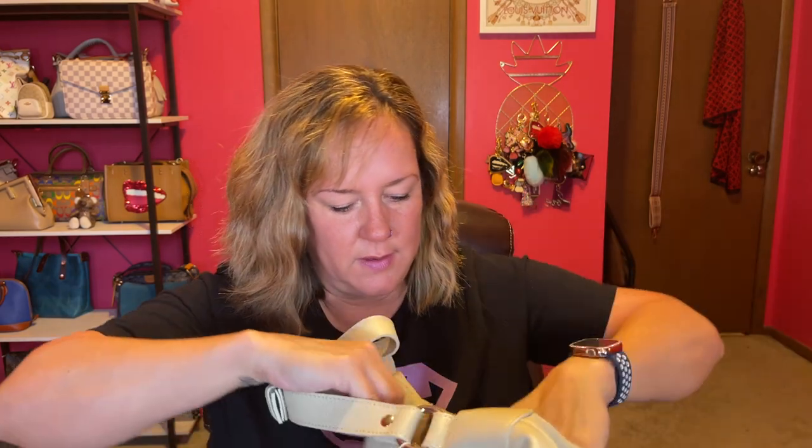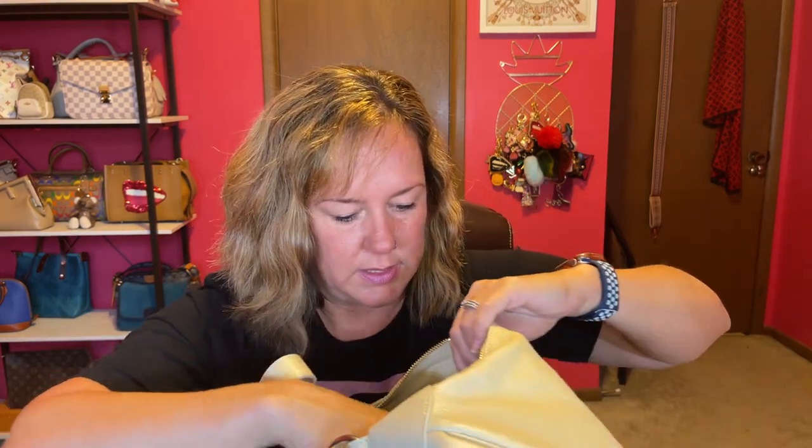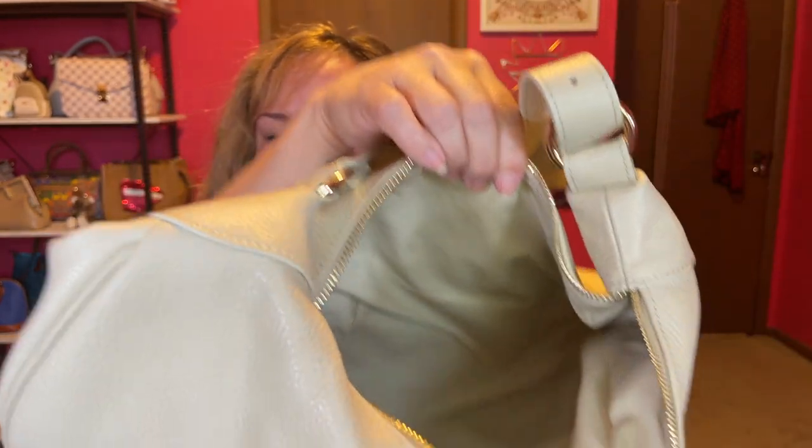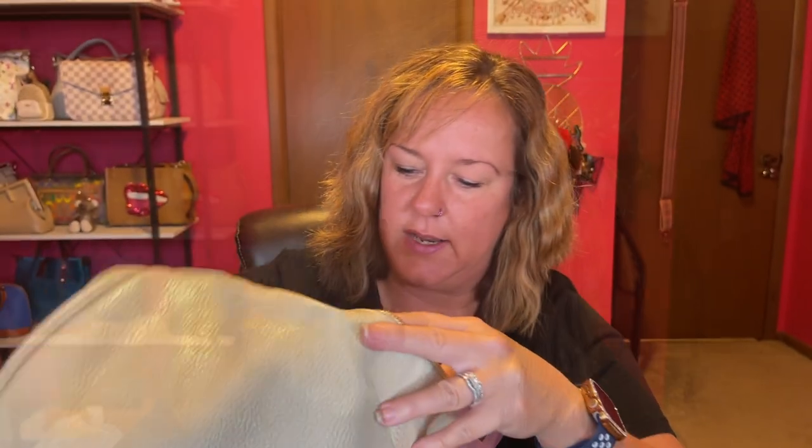I like that you can buy a bag that's full top-grain calfskin leather at that price. The tag inside says the bags are made with genuine leather and some imperfections or color variations are characteristics of the natural beauty of Italian leather — similar to Dooney and Bourke's Florentine leather. It has one slip pocket and it's really big inside.